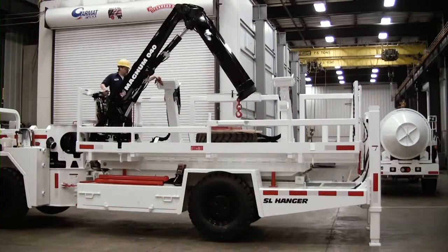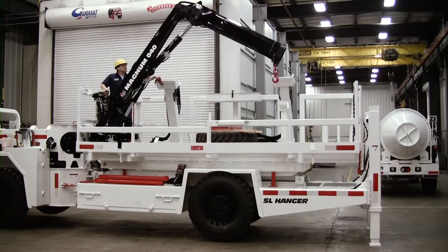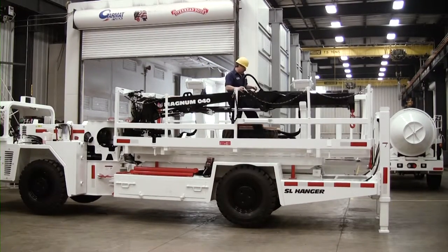The deck-mounted crane can be utilized to mechanically lift the pipe sections from the scissor deck onto the pipe grapples. Removable side railings are also provided for loading pipe sections from ground level onto the scissor platform.